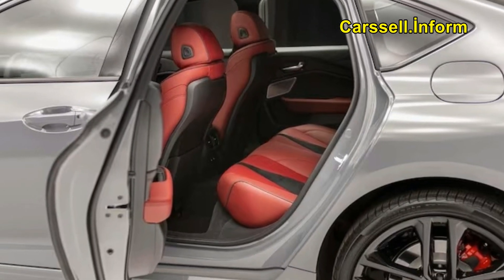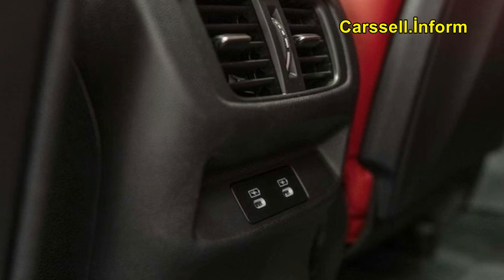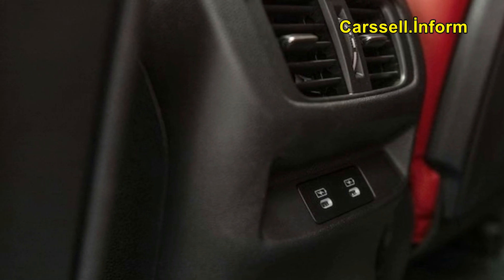Tech tweaks. Thankfully, we found the cabin a lovely place to be, and Acura has improved the TLX's tech offerings with this 2024 refresh. Wireless Apple CarPlay and Android Auto are now standard. Acura's touchpad infotainment controller remains, and that center display is not a touchscreen. This approach can be a little unintuitive, but if you treat the touchpad like a touch-sensitive rectangle that mimics the center display instead of like a laptop's trackpad, it can be relatively responsive.